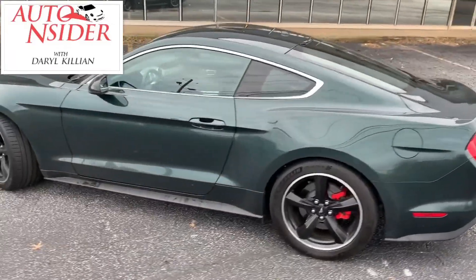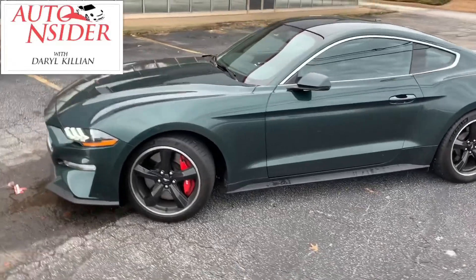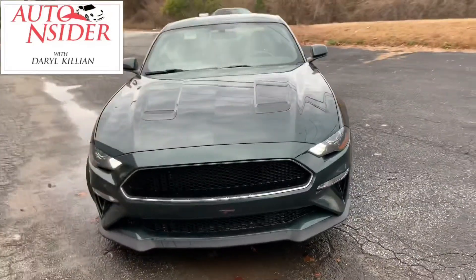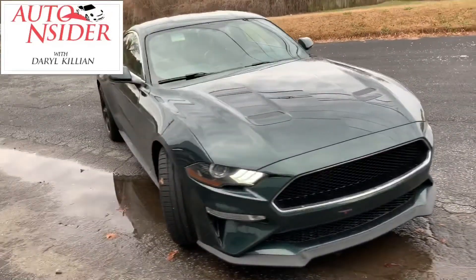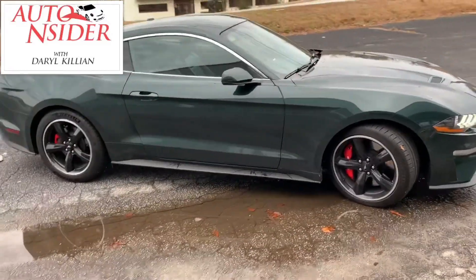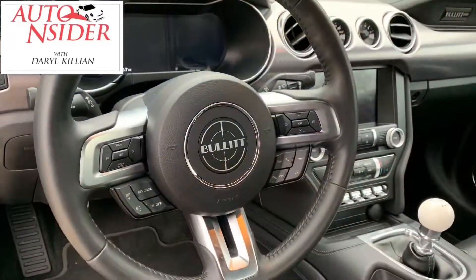Some of you may remember that famous chase scene with the green Mustang and the Dodge Challenger. Well, aside from the color and the nostalgia of it all, everything else has changed. But if you want to be corny, they put badges on it to make it look like and remind you of the movie.